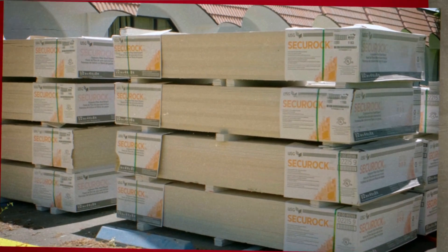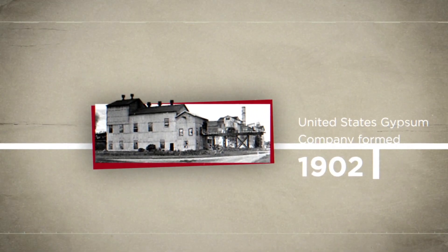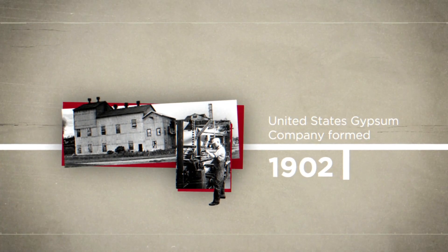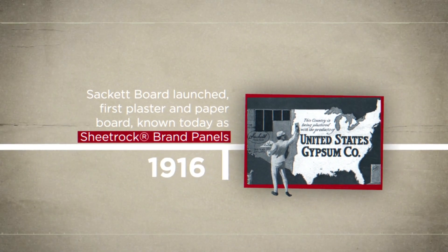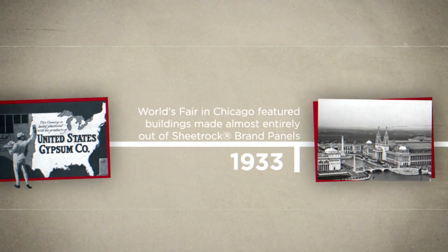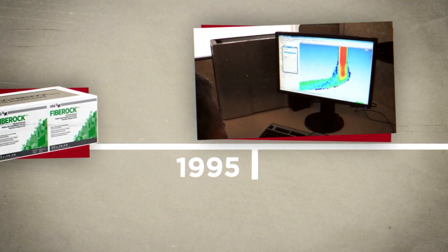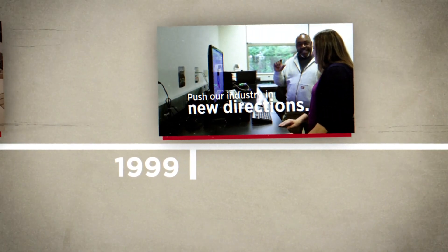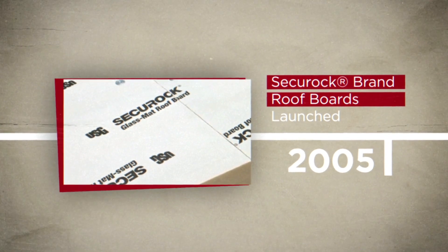If you want to know what makes USG Securock brand roof boards the most innovative, dependable roof cover boards on the market today, you need to start at the beginning. Founded in 1902, United States Gypsum Company began its storied history of developing new products and technologies that transformed the building industry — from launching the very first plaster and paper board in 1916, known today as Sheetrock Brand Panels, to the development of Fiberrock Brand Panels. USG's commitment to innovation and putting customers first has kept USG at the forefront of new technologies, and Securock brand roof boards continue that long tradition of customer-centric innovation.